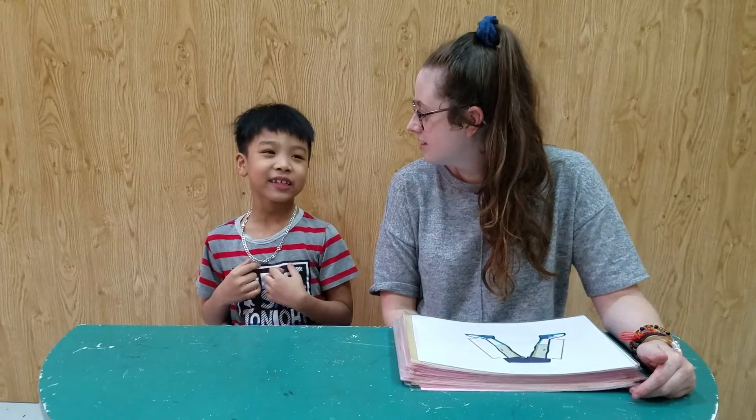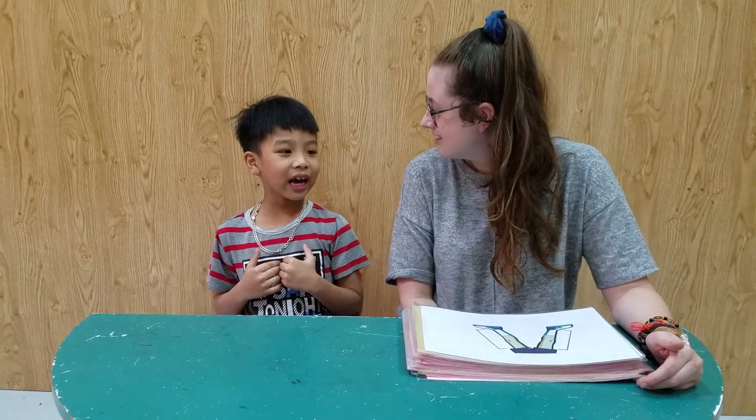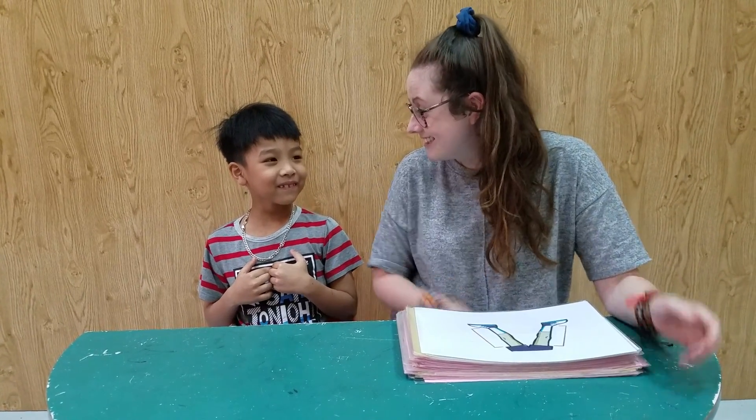Hello. Hello. What's your name? My name is John. And how old are you, John? I'm six. And how are you?